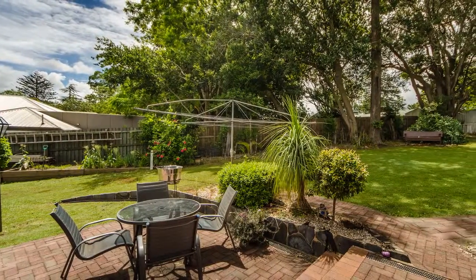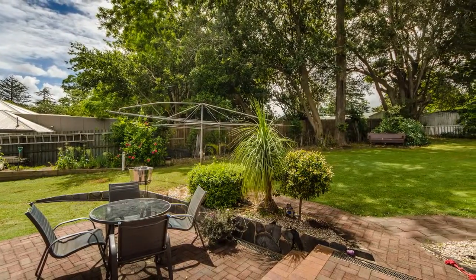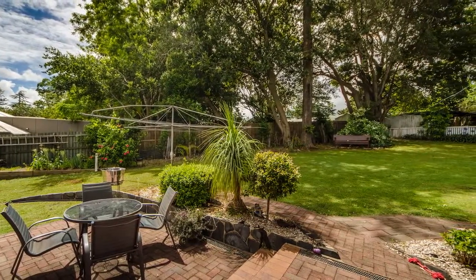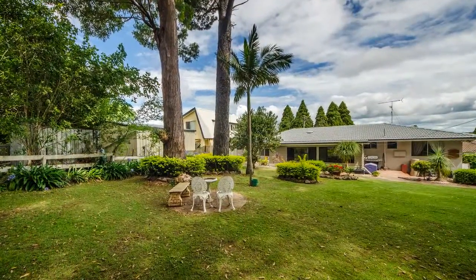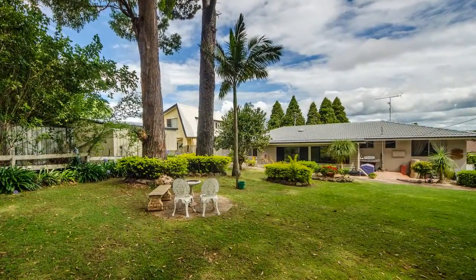Located on a substantial 989 square meter allotment, the property enjoys a beautiful backdrop with a large grassy backyard perfect for the kids and pets to play in.